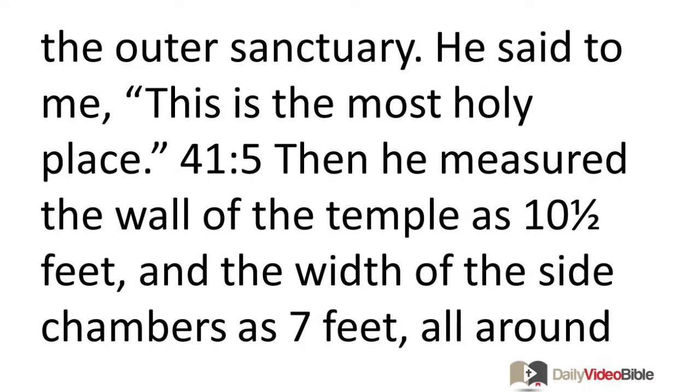He said to me, this is the most holy place. Then he measured the wall of the temple as ten and a half feet and the width of the side chambers as seven feet all around the temple.